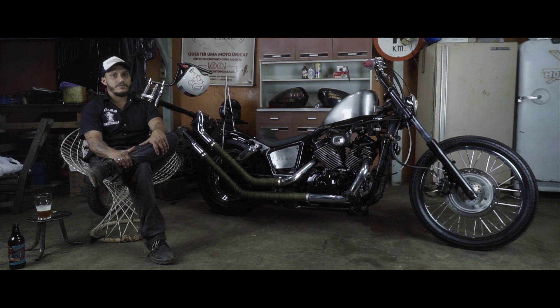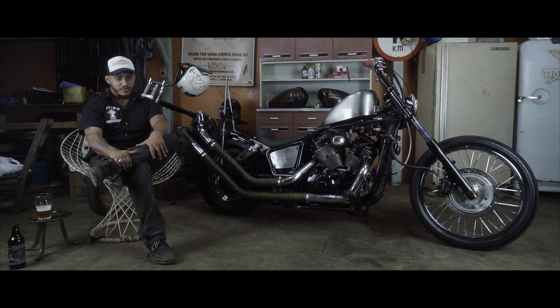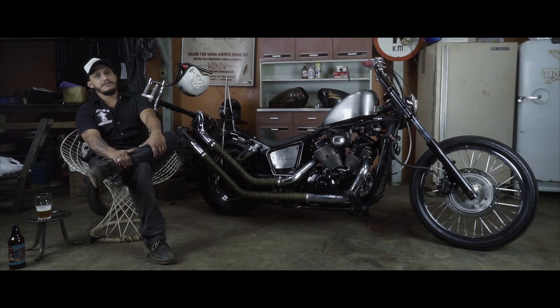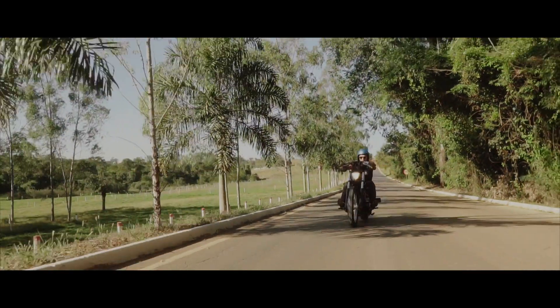So if you want to customize your bike, do it. Don't be afraid to cut — grab the grinder, grab the angle grinder. If you have any questions, reach out to us here at Bikink on social media. All over Brazil there are incredible customizers ready to help those who want to do it. Make it happen. Thank you very much!